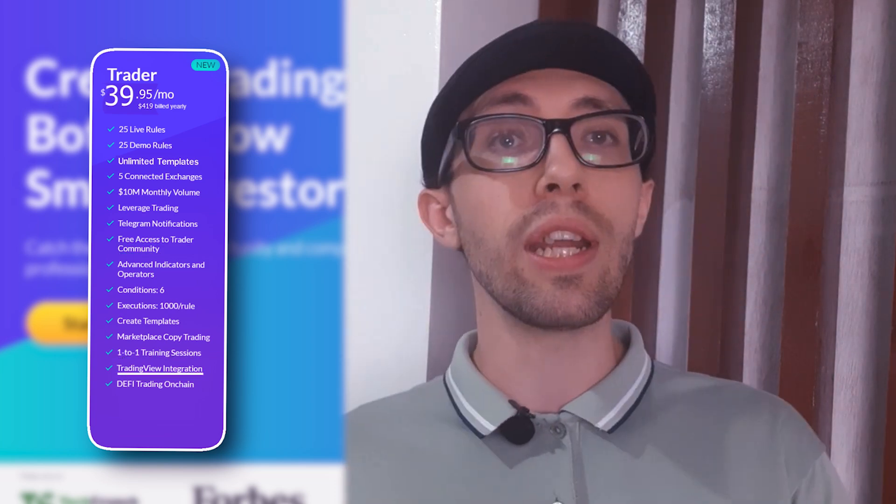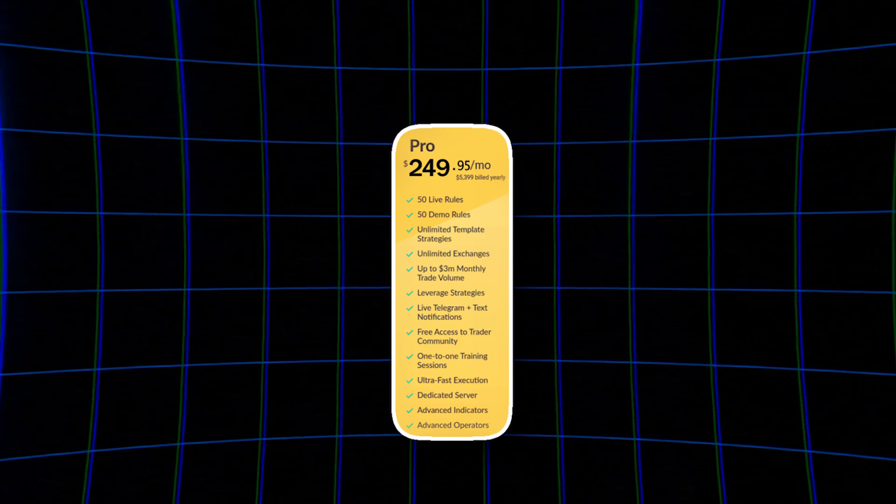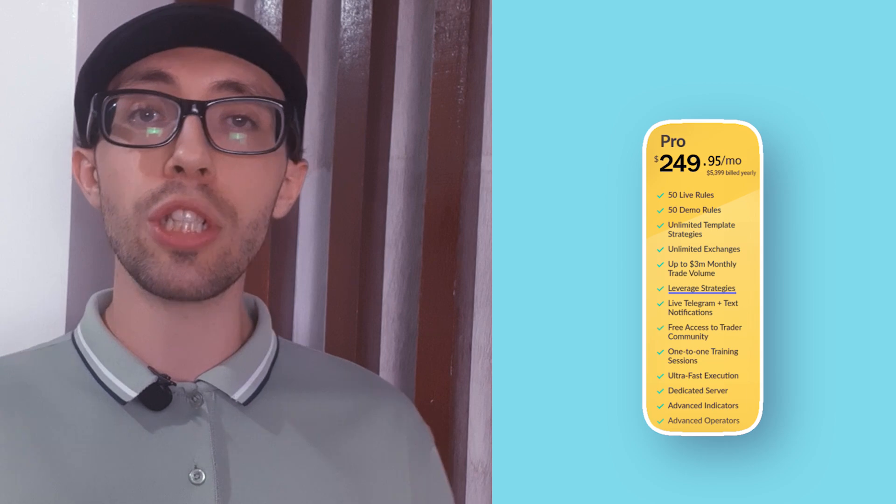For the top-of-the-line setup, check out the Pro plan. It's $249.95 a month, or $199.50 a month if you pay for the year up front, billed at $2,394 total. This plan includes 50 live rules, 50 demo rules, unlimited templates, and unlimited exchange connections with no cap on monthly trading volume. You also get leverage strategies, live Telegram updates, free access to the trader community, one-on-one training, super fast execution, a dedicated server, and TradingView integration.